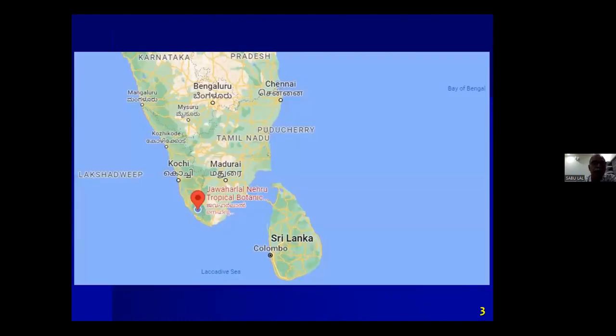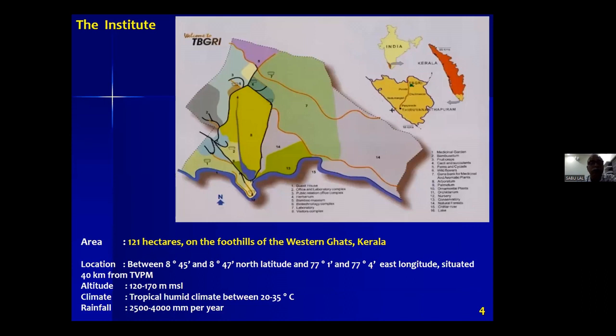We are located in the south of India, which is very close to Sri Lanka. This is a map of our institute — it's 121 hectares at the foothills of the Western Ghats, a hill range extending from south India to Bombay. Our primary focus is on plant species in the Western Ghats region and other parts of India, and we also conserve plant species from outside India.